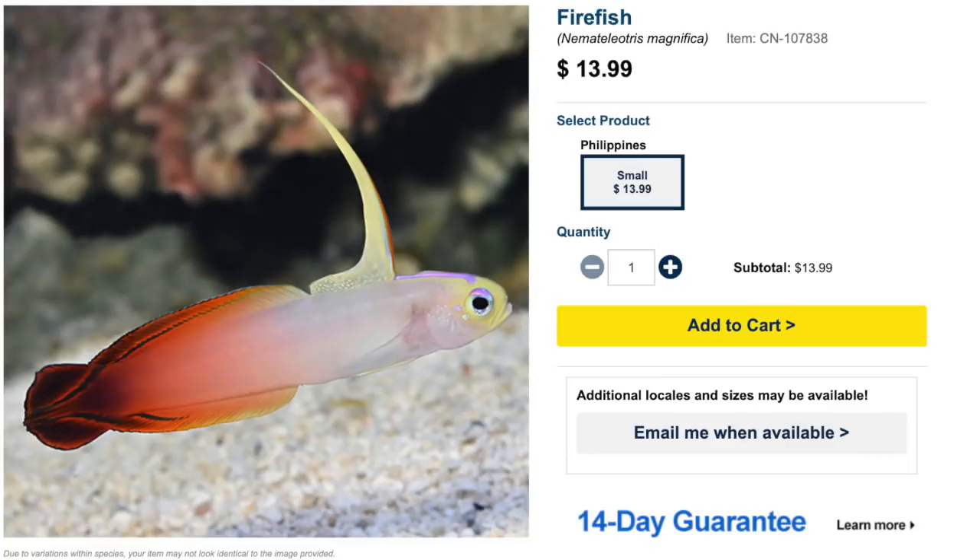Coming in at number four on our top ten low-cost saltwater fish is the firefish. These guys are considered very easy to care for and are peaceful — so peaceful that if you have any bullies in the tank they're just going to go hide and die. This fish is also a known jumper, so make sure you have a lid on your tank. They are a carnivore, reef safe, can grow upwards of three inches, and require a tank size of 20 gallons or more.